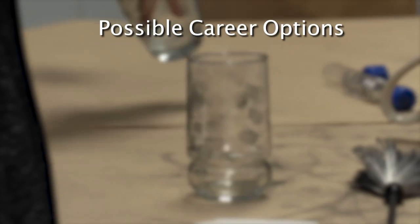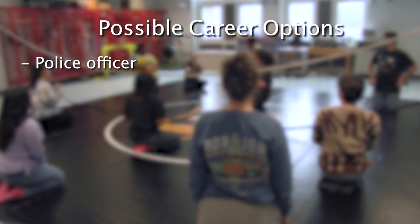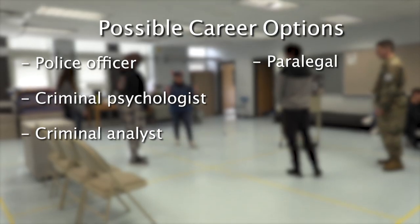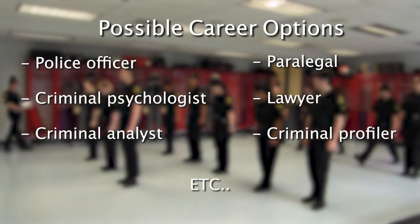The criminal justice field has many career options beyond police officer. Other career choices include criminal psychologist, criminal analyst, paralegal, lawyer, criminal profiler, and more.